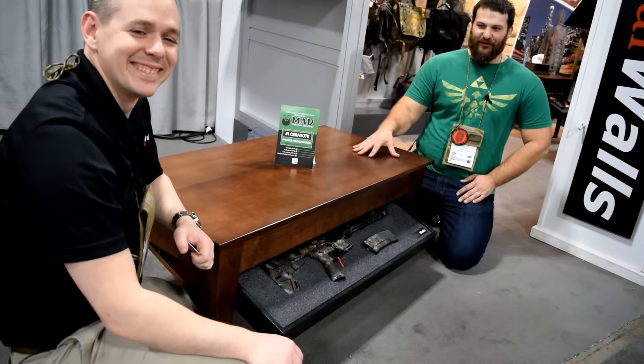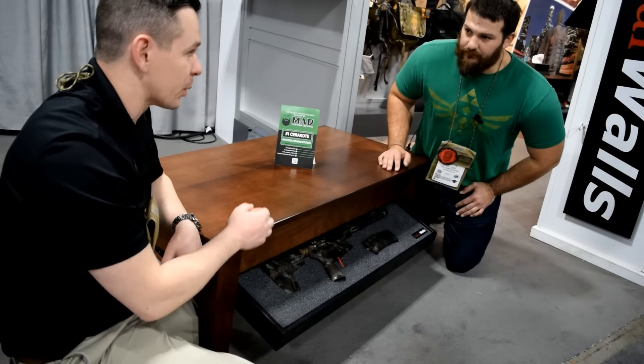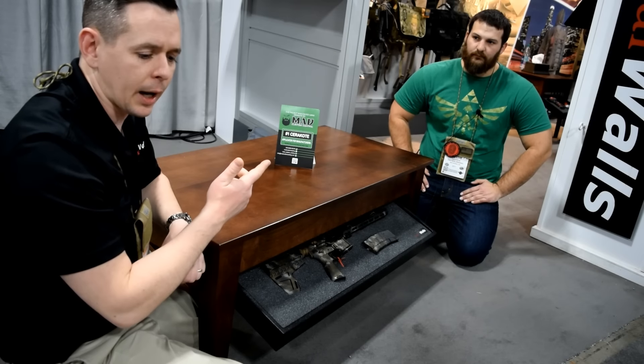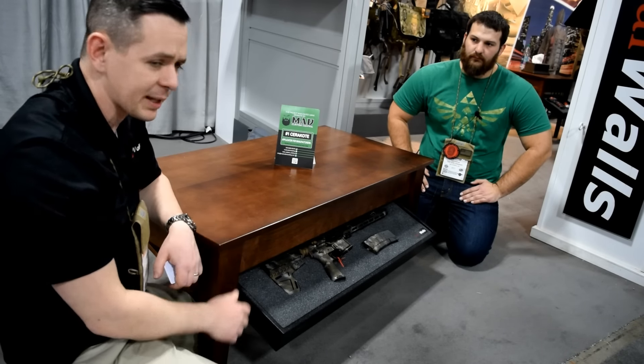It comes in a couple different sizes. We've got our coffee table right here, and we've also got end tables and nightstands, five different finishes: cherry, early American, Dutch walnut, black. And for the tables only, we're doing a clear coat to really highlight that nice maple grain.